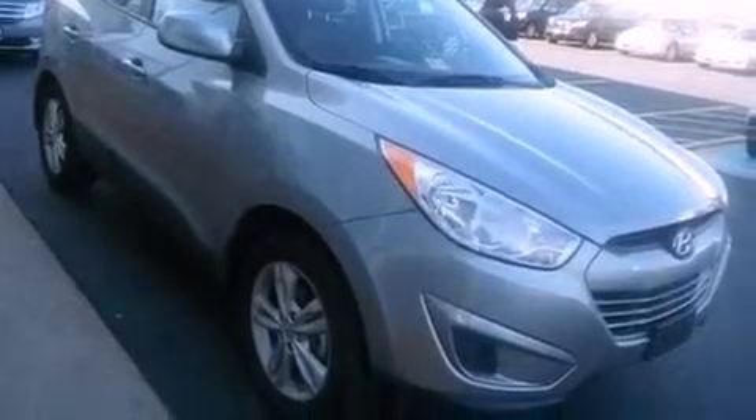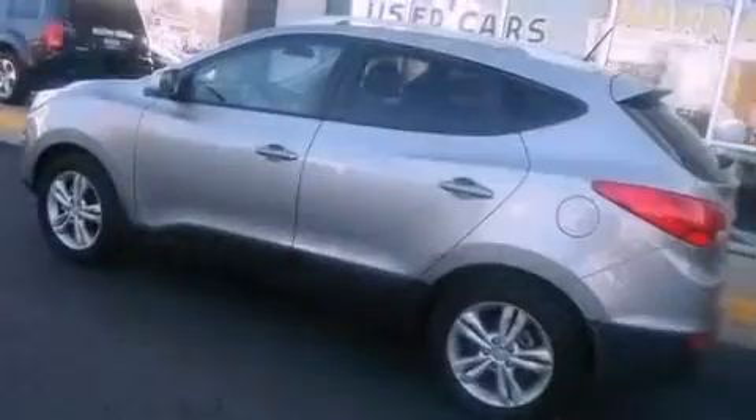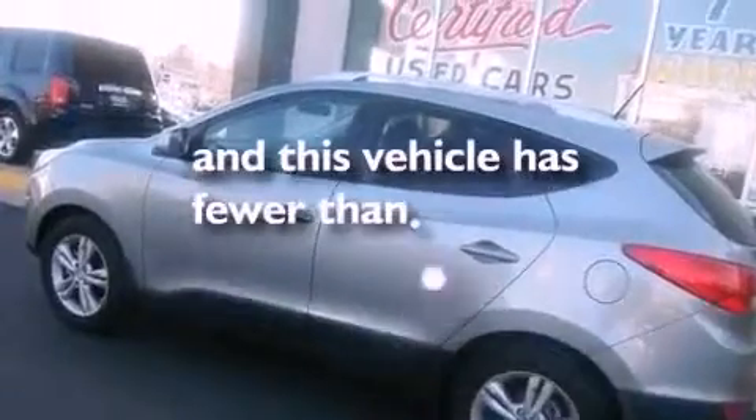Air conditioning, cruise control, heated side view mirrors, a leather-wrapped steering wheel, a rear spoiler, an illuminated driver's side vanity mirror, a security system, an anti-lock braking system, a keyless entry system, and this vehicle has less than 23,000 miles.